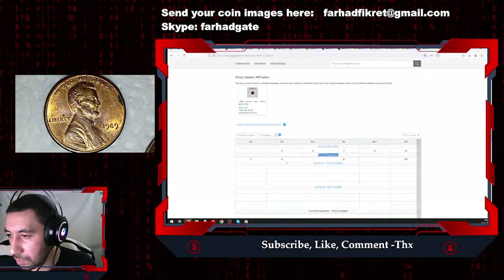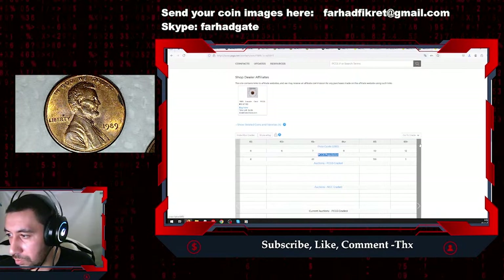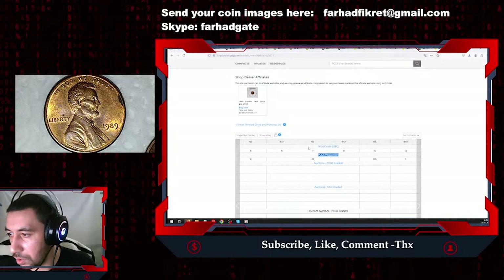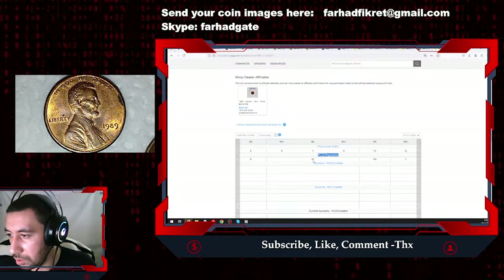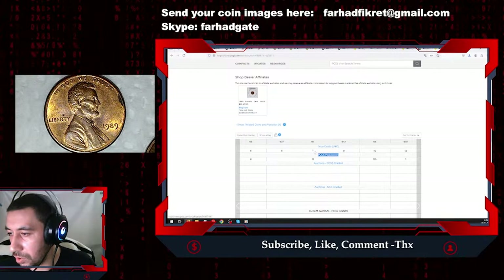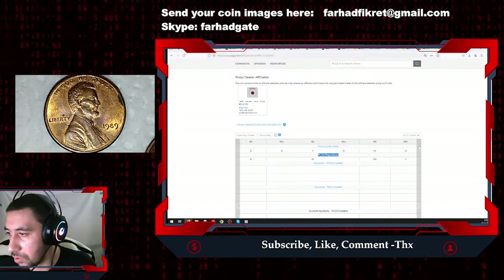At MS63, the guiding price starts at around six dollars, and there are six submissions. Now at MS64 you can see it is more reasonable to send for grading. The population gets much higher — 61 submissions — and the guiding price is just one dollar higher than the previous grade, around seven dollars.